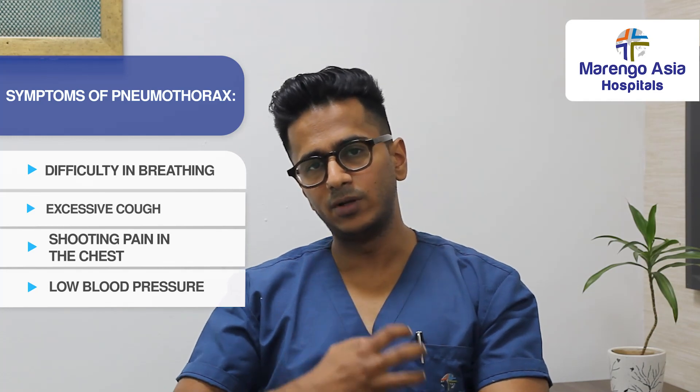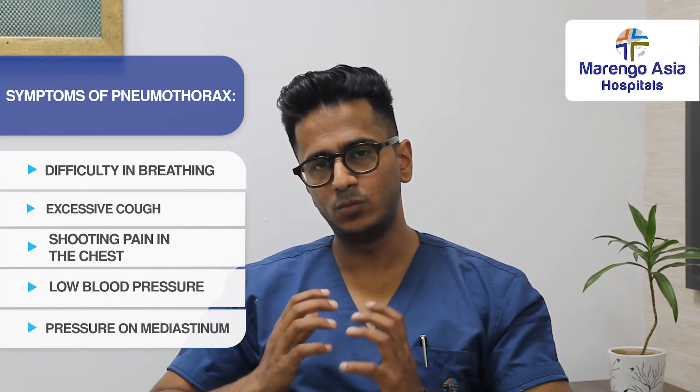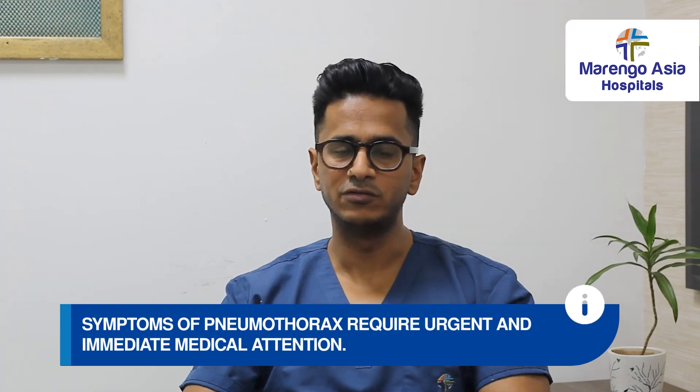When the air goes in and continues to increase, the pressure on the heart becomes very severe, and the symptoms become very severe.